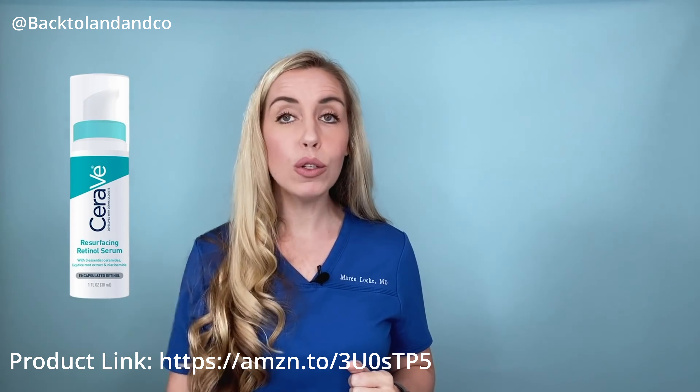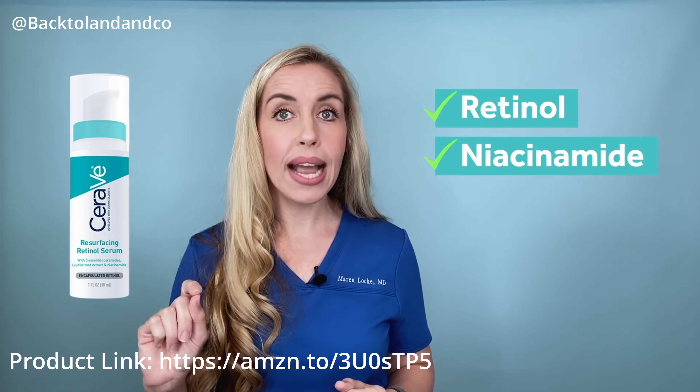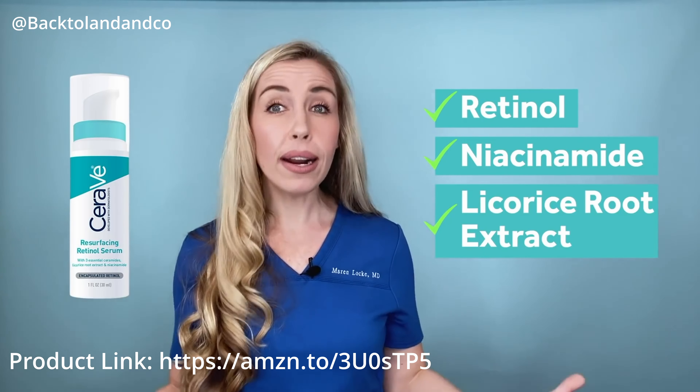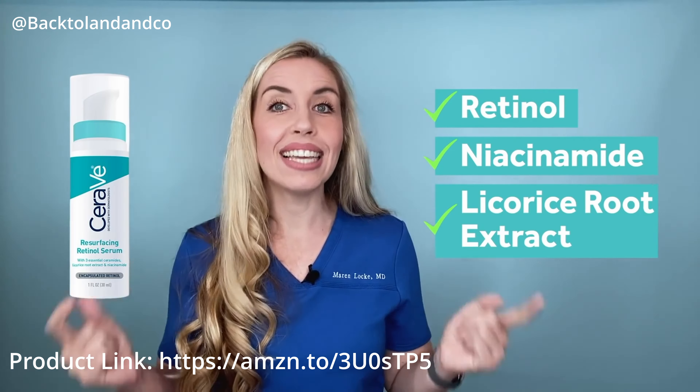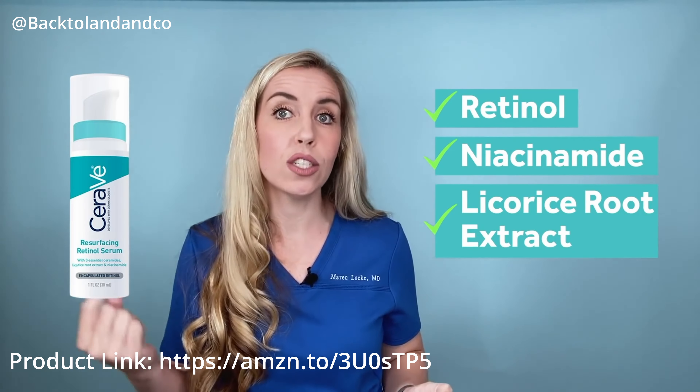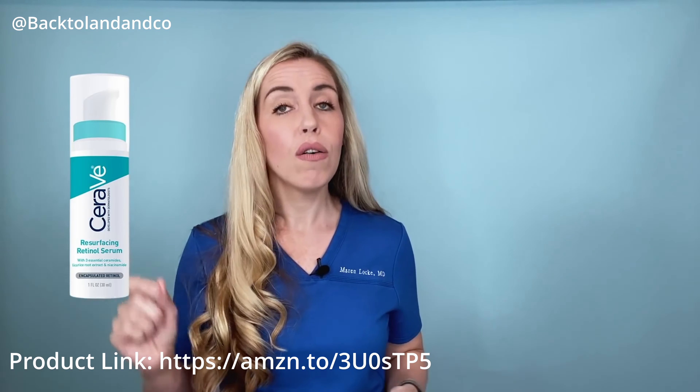The first and most important ingredient is retinol, followed by niacinamide and licorice root extract. Products that contain these together work synergistically to give you the best and quickest results. This is my preferred CeraVe retinol product for dark spots.